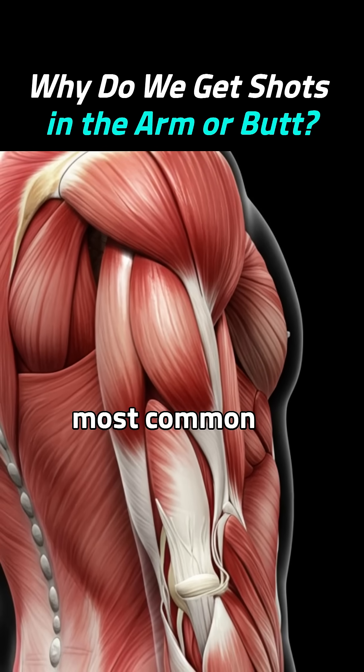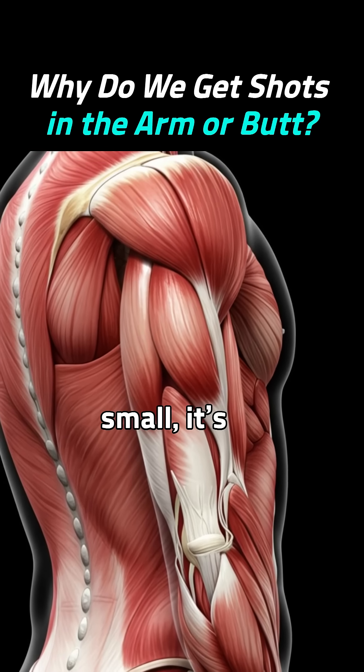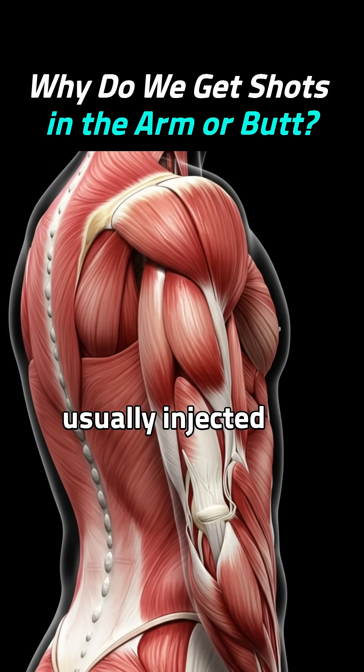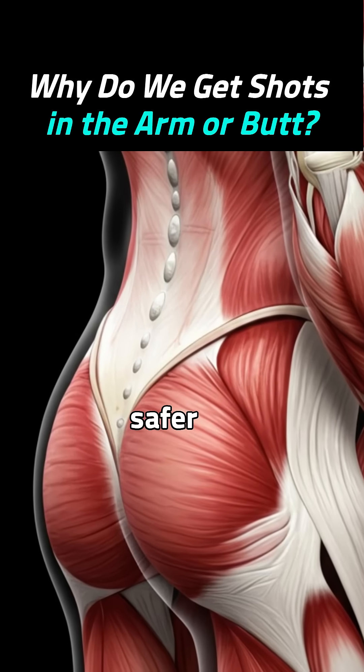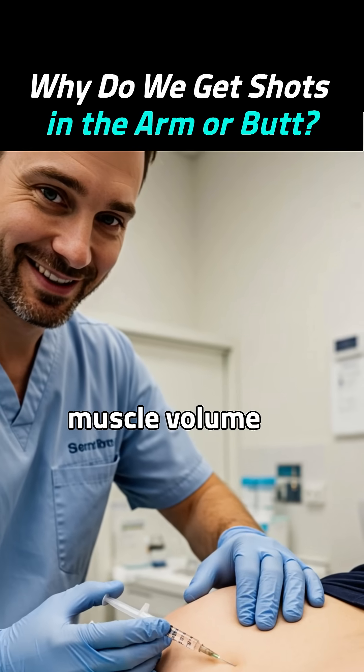Muscle shots are the most common. If the dose is small, it's usually injected into the upper arm. If it's large, the buttocks are safer because they have more muscle volume.